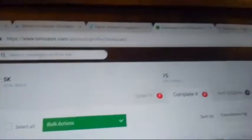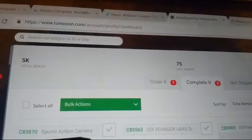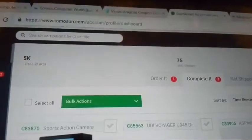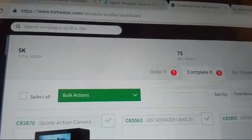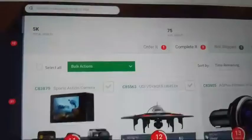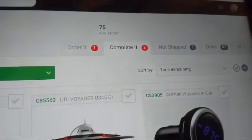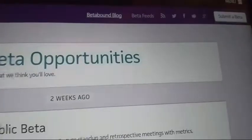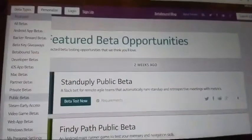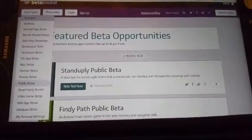To recap: if you want to do Amazon deals, Vipon is for you. If you want to use Vipon for your blog, you can do that too. With Tomoson, you can get free products, pay for products, or get them at discounted prices, then blog about them and share with friends and family. My last recommendation is Betabound — one of my favorites — because you get to beta test products.